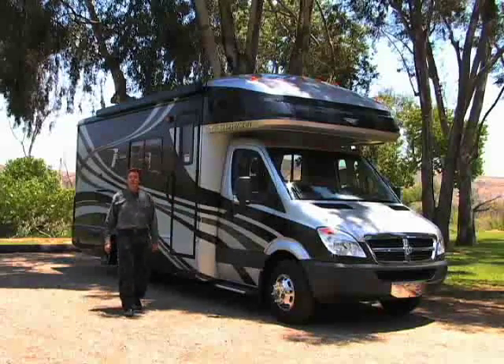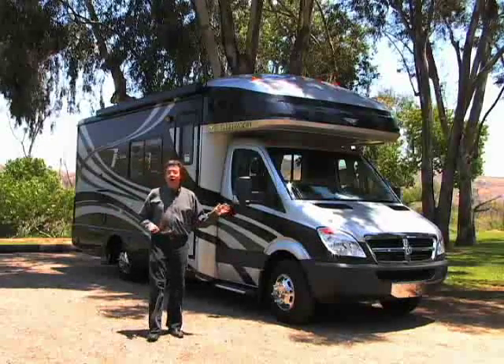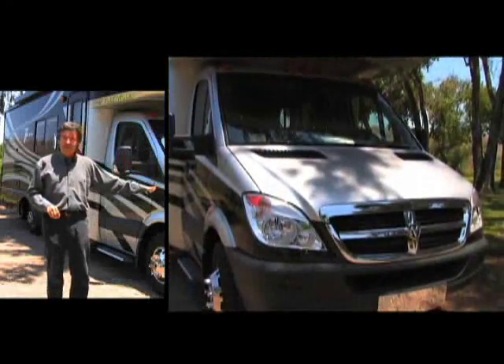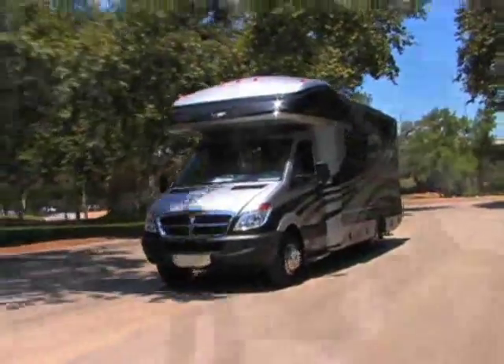This is Icon from Fleetwood. I've seen my share of Class C's, but nothing like this. A whole lot of style. Icon has a sleek aerodynamic look up front and the Mercedes-Benz diesel engine delivers plenty of power and great gas mileage.